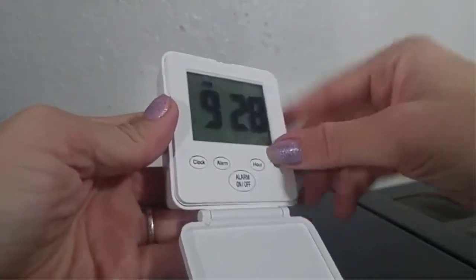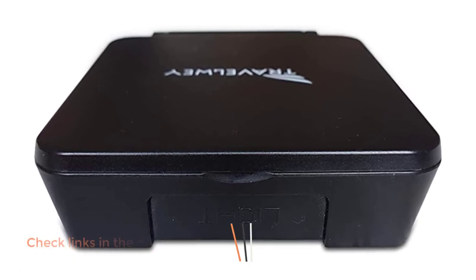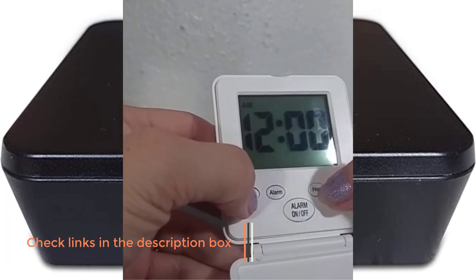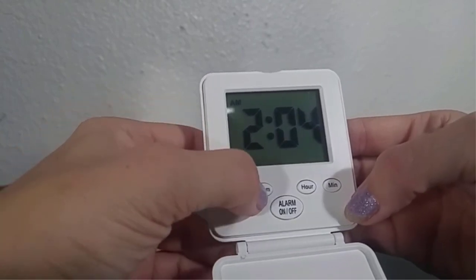Moreover, the alarm volume and tone are both fixed, and it lacks the memory for more than one alarm at a time. While that might seem too simplistic, it is just what those traveling light need and no more. Positive side of this product: compact, display light. Negative side of this product: few adjustments and customizations, batteries not included.